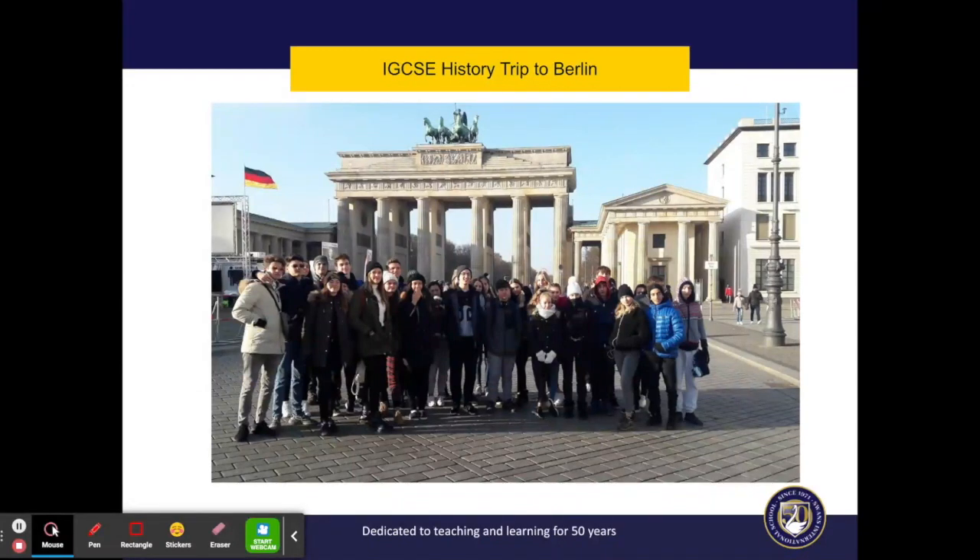To conclude, if you've enjoyed the topics you've covered in Year 9 history, you want to develop key skills that will help you later in life, and you'd like to understand all about the complexities of our world, then history would be a good option for you.